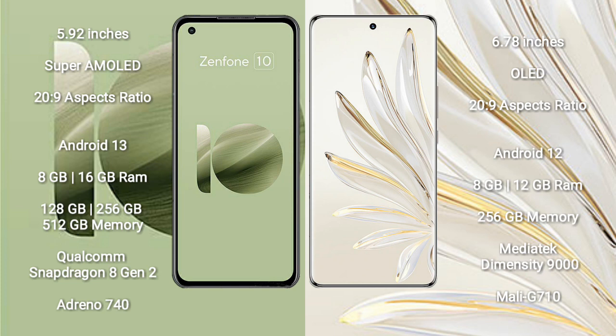16GB RAM and 128GB, 256GB, 512GB internal storage, with a Qualcomm Snapdragon 8 Gen 2 processor and Adreno 740 GPU. Honor 70 Pro Plus comes with 8GB, 12GB RAM and 256GB internal storage, with a MediaTek Dimensity 9000 processor and Mali-G710 GPU.